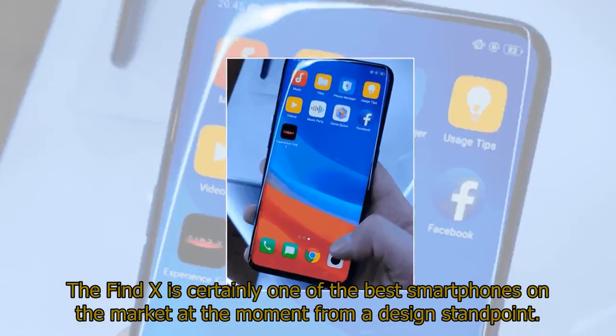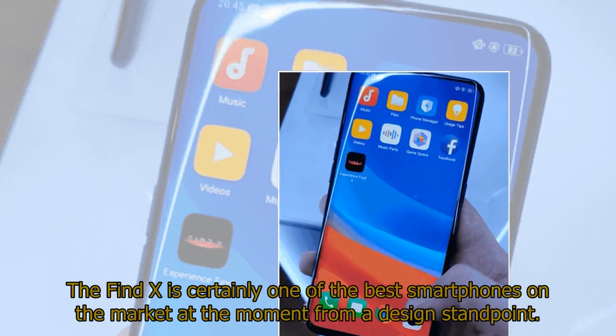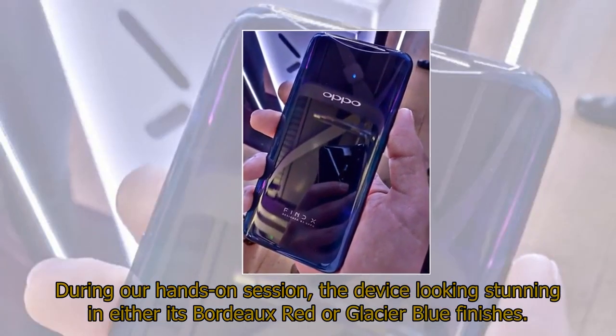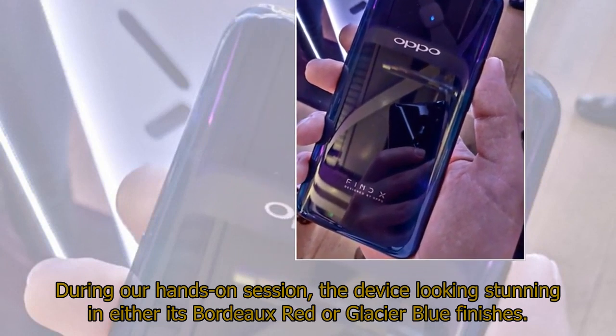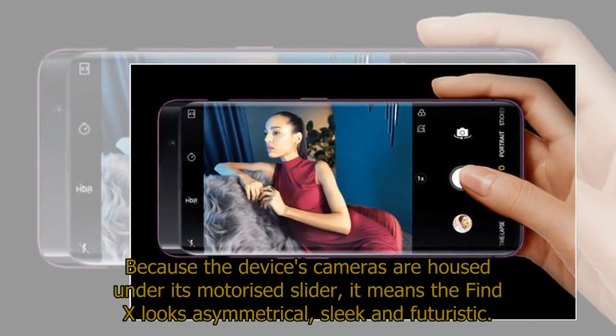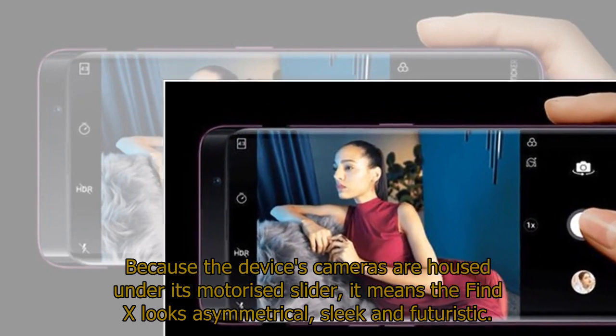The Find X is certainly one of the best smartphones on the market at the moment from a design standpoint. During our hands-on session, the device looked stunning in either its bordeaux red or glacier blue finishes. Because the device's cameras are housed under its motorized slider, it means the Find X looks asymmetrical, sleek, and futuristic.